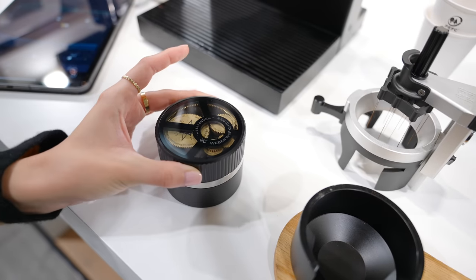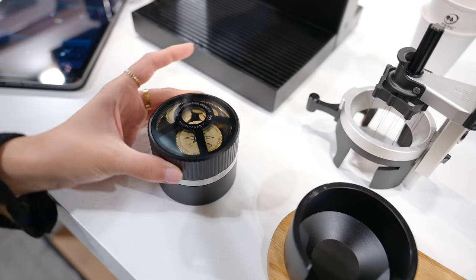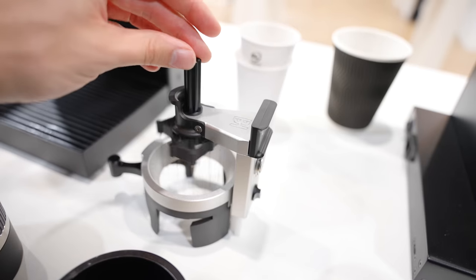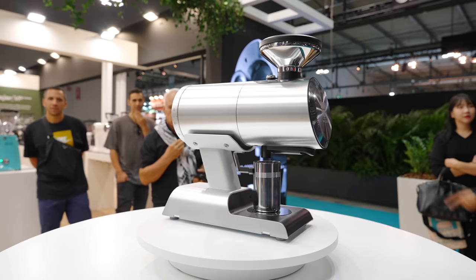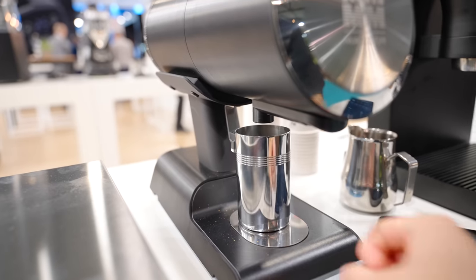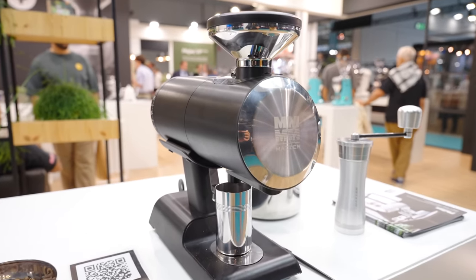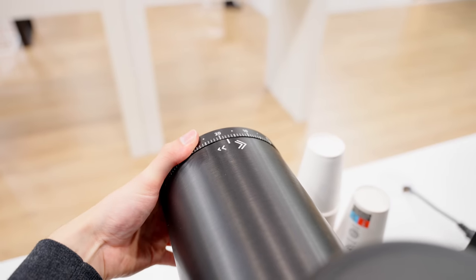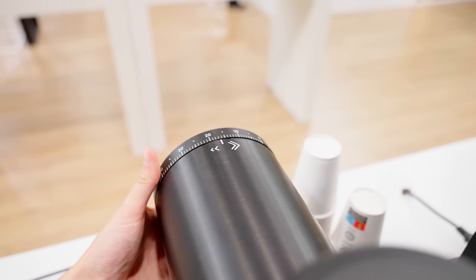Also sitting on the same stand was the Weber Moonraker, which is absolutely beautiful despite the astronomical price, as well as the new B&H WDT tool. This stand was actually owned by Mazur, whose most exciting new release is the Philos, being marketed as a light commercial grinder that you could also put in the home. It felt absolutely rock solid as you would expect, and I'm excited to see some reviews on it.